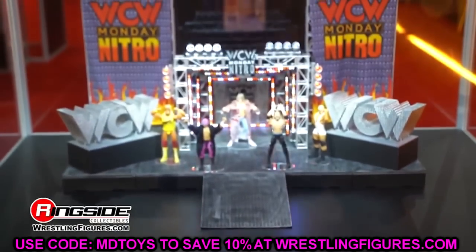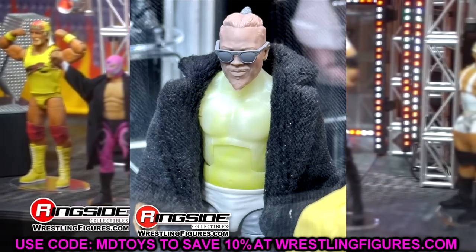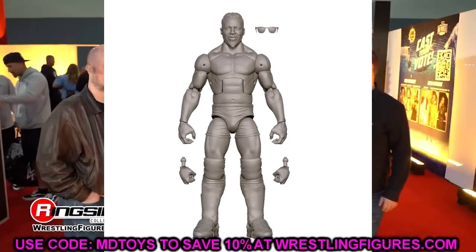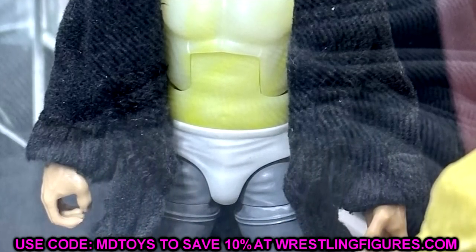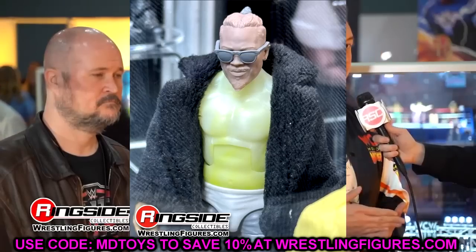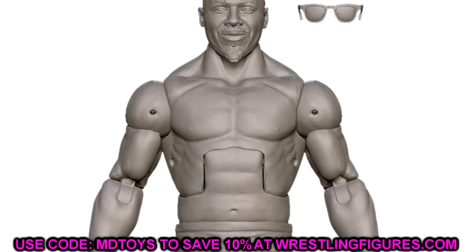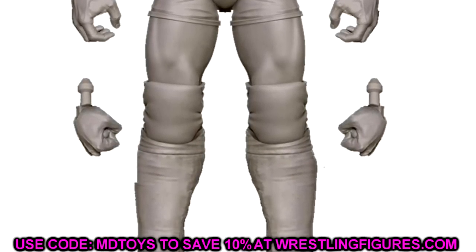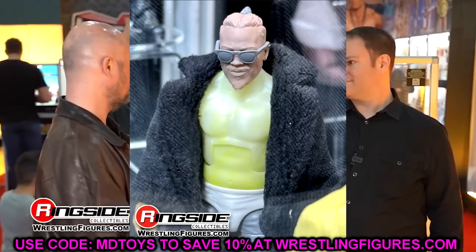Next up is Carmelo Hayes — a really good figure that a lot of people will be excited about. Ever since NXT's black and gold era ended and it became NXT 2.0, I feel like they lost a lot of fans, myself included. I used to never miss a show but now I follow it very casually. That said, I'm absolutely going to be there for the Carmelo Hayes figure. It's got the fur coat, the sunglasses — I think it's going to pose really nicely.